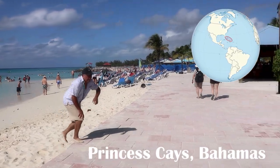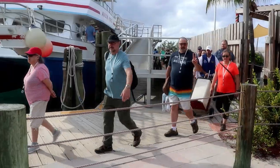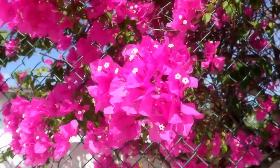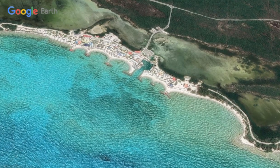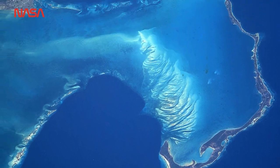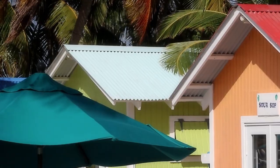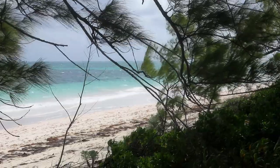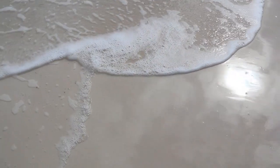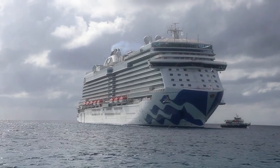Our first port of call was Princess Cays in the Bahamas. The geocachers from the cruise disembark to start their day on the island. Princess Cays is a private resort area on the island of Eleuthera, which forms part of the Great Bahama Bank. The name is derived from Greek and means 'free.' It is a long and thin island — 180 kilometers long and as narrow as 1.6 kilometers wide — with its eastern side facing the Atlantic Ocean and its western side facing the Great Bahama Bank.